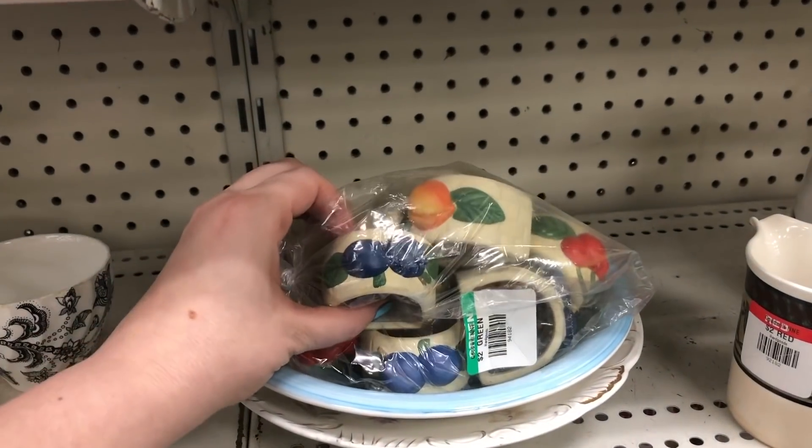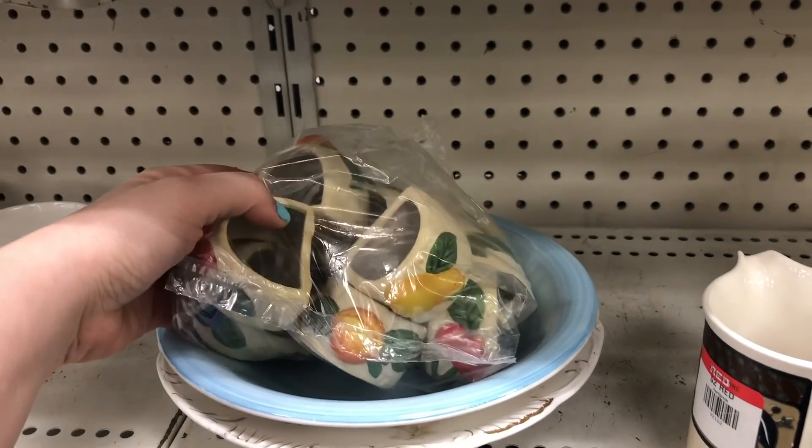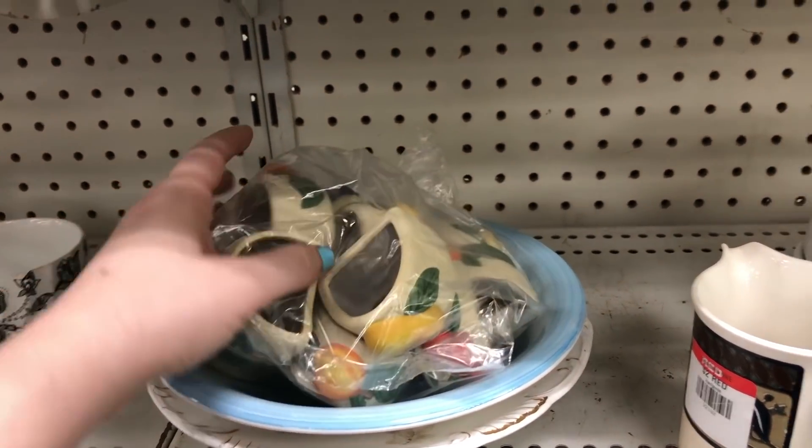I actually did sell the last set of napkin rings I picked up, and these were super cute. I probably should have grabbed those — I just couldn't imagine what kind of tablescape someone would use those on though.